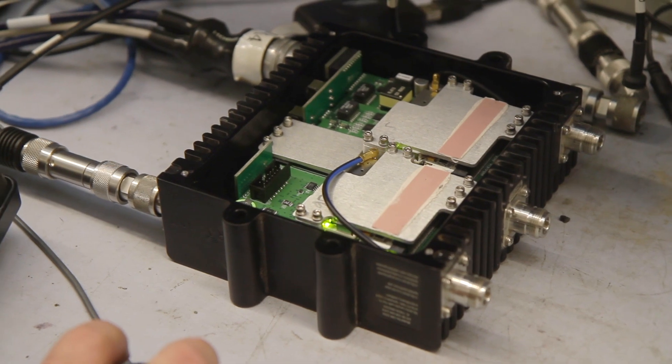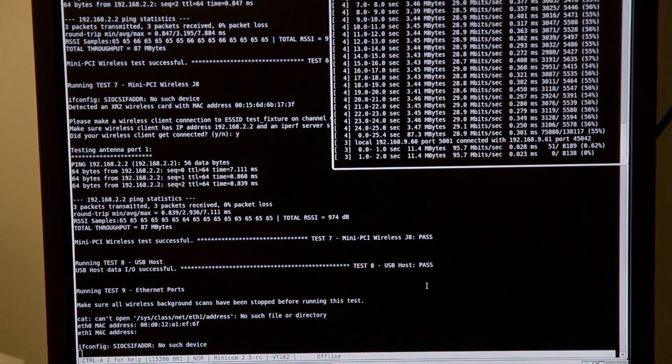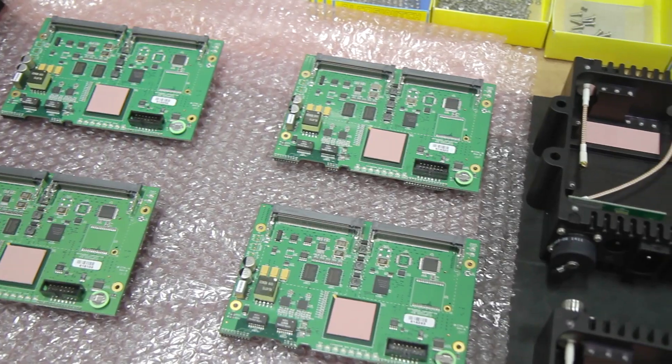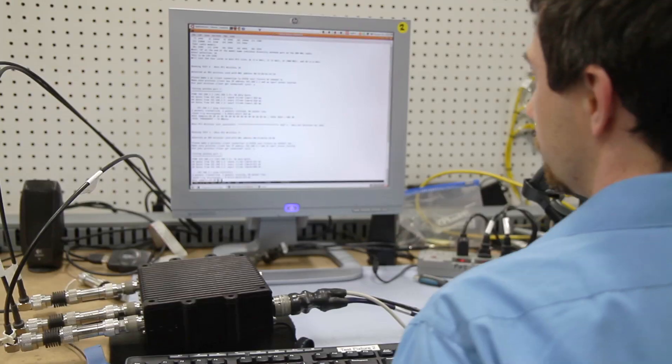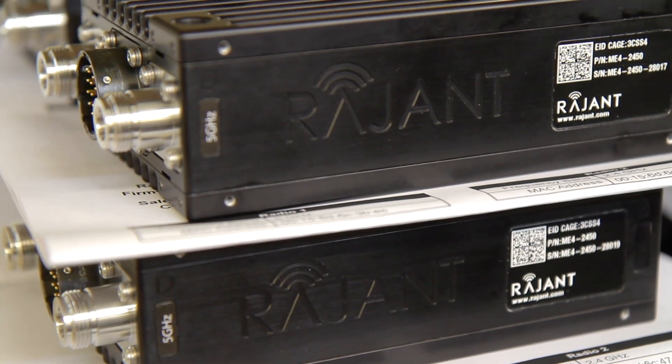This is the production area, where we do the final testing and install radio software based on custom requirements. We flash the unit with a program written in-house that we call AutoTest. AutoTest tests all the functions of the single board computer, the radio, and the switches, and that ensures full functionality. We do AutoTest in manufacturing and here to make sure every requirement is matched.